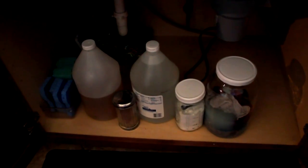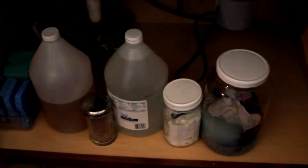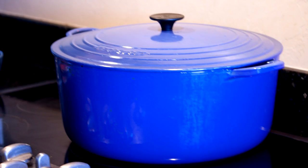This is our kitchen sink. Underneath it used to be filled with a myriad of products all doing different things. Now it's down to about four products: white vinegar, castile soap, a powdered dishwashing detergent that I make, and some rags. This is the hand soap, this is the dish detergent, and this is a scrub — all things that we make.